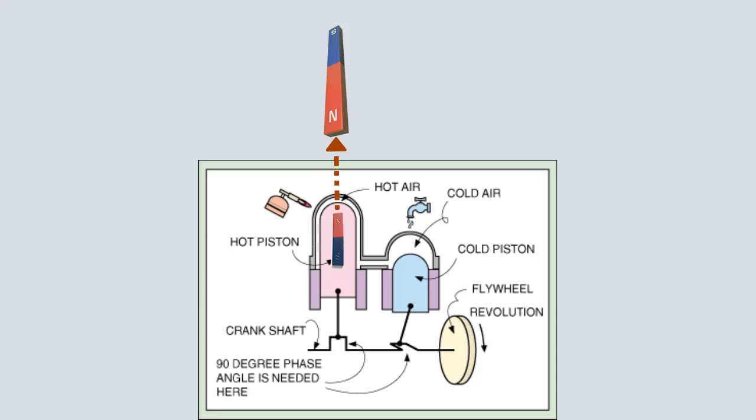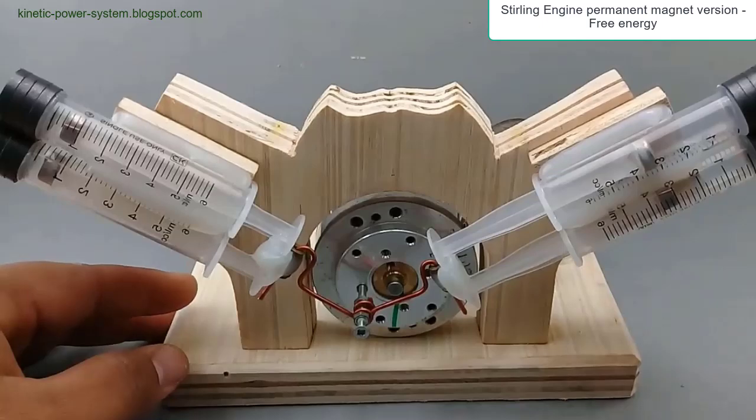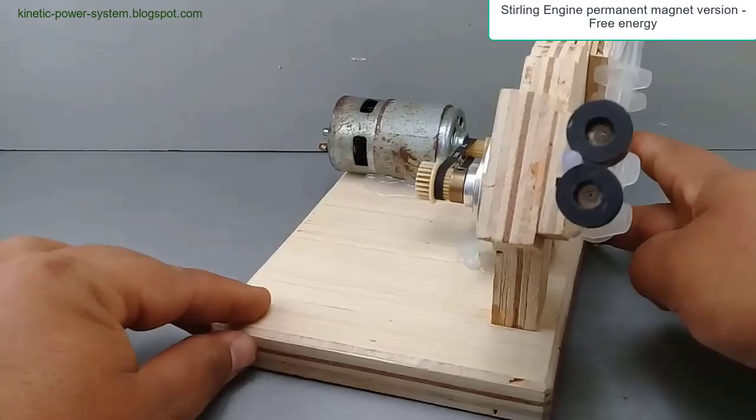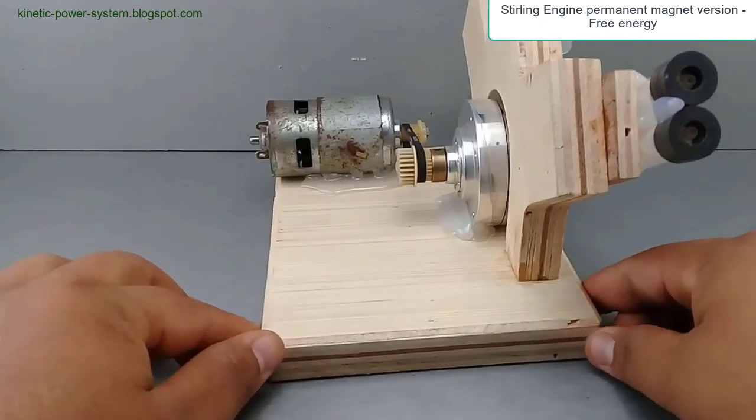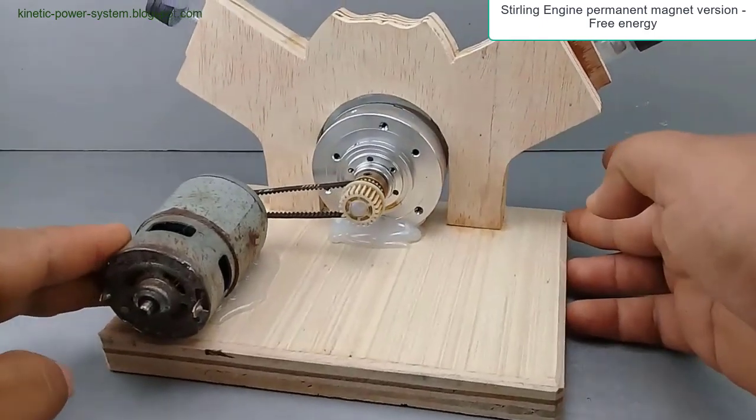During the power stroke, in the next 90-degree rotation, both pistons move down, further compressing the gas and driving the crankshaft. This phase converts thermal energy into mechanical work. The flywheel stores rotational energy and helps maintain motion as the cycle continues, with the hot piston moving up while the cold piston moves down, transferring gas back to the cold chamber and reducing pressure.